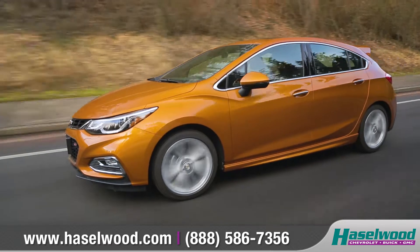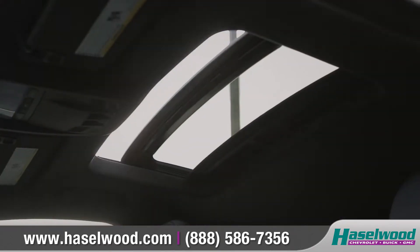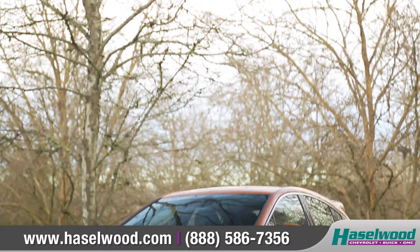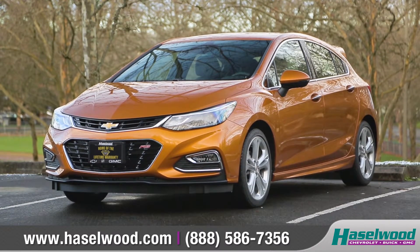The all-new Cruze Hatchback is driven for any adventure with more than enough room for whatever fuels your passions. So come down and see us to check out the all-new 2017 Chevrolet Cruze Hatchback.